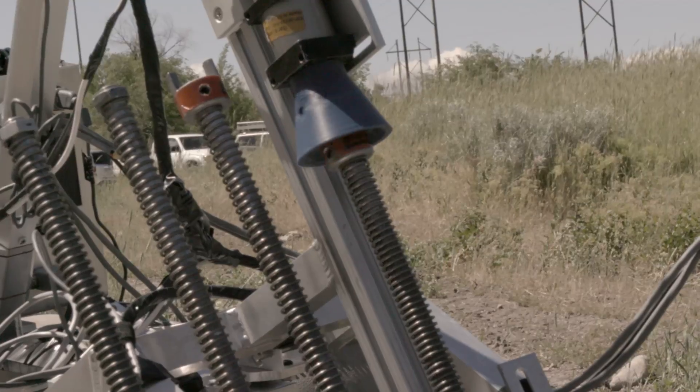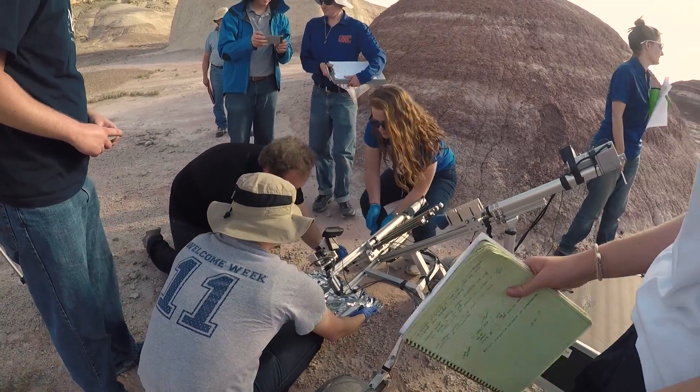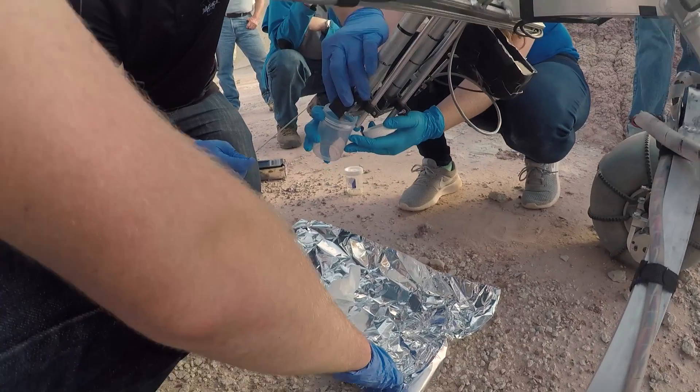This year we got a perfect score on the science task. The rover itself had to dig down and get a sample of dirt that could be brought back to the lab for analysis.